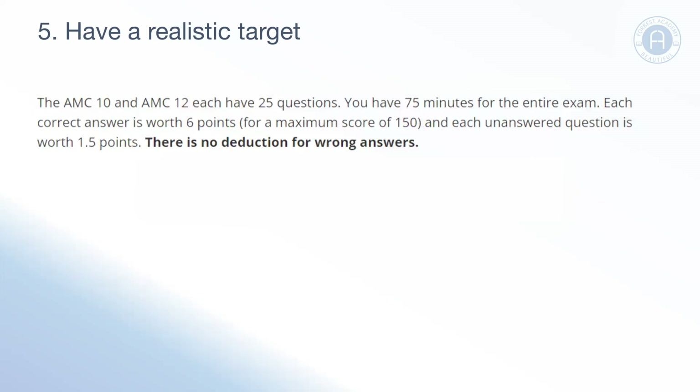Going in with an unrealistic target of answering all 25 questions correctly could cause you to rush and make small mistakes that lose you easy marks. Make sure you have a realistic target in mind and don't be afraid of leaving questions blank. If you leave a question, you still get 1.5 marks and can still achieve a very good score. Remember that answering only 15 questions out of 25 correctly could put you in the top 2.5% of the AMC 10. A target of attempting around 20 questions could be very realistic for a top 2.5% result.